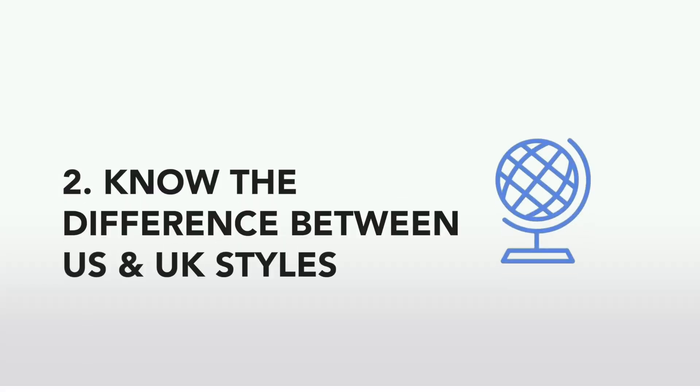Another thing you need to be aware of is the difference between UK and US spelling, punctuation and grammar for your emails. There are many differences when it comes to spelling, punctuation and grammar between the US style and the UK or British style. A lot of people are unaware of this, and quite often it can result in somebody thinking you have written an email or spelt a word incorrectly when you haven't.